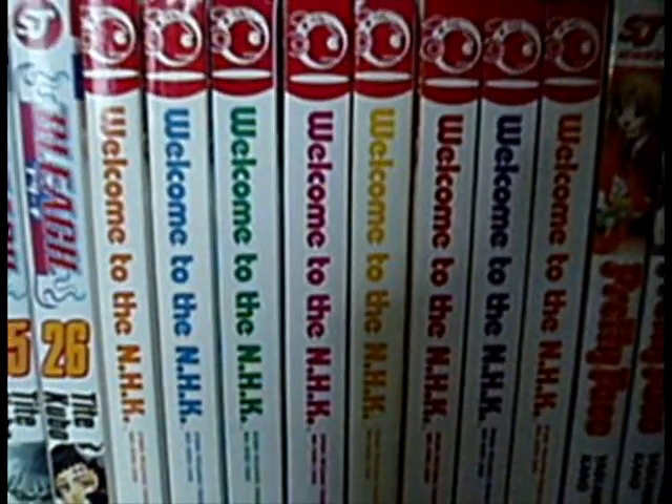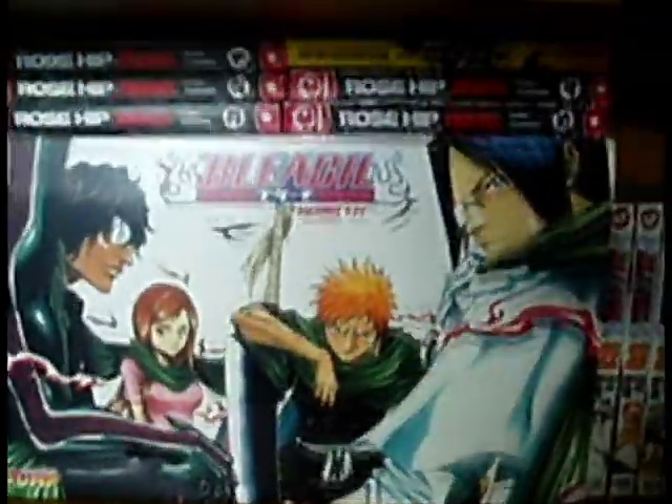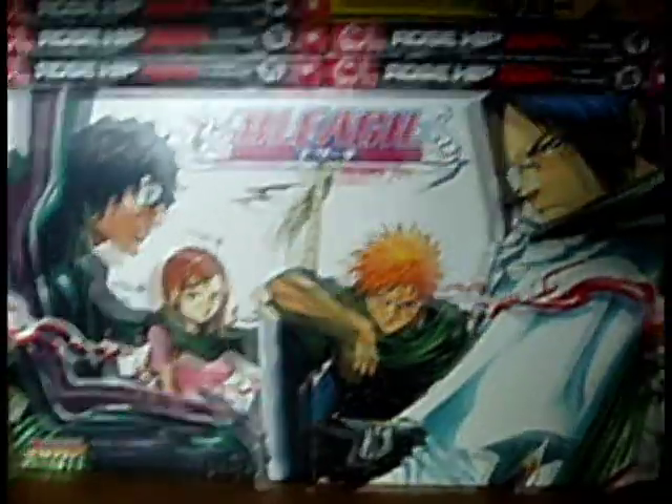Over here, Welcome to the NHK volume 1 to 8 — fantastic manga, my fifth favourite I think. And here we have Pretty Face, which I enjoyed immensely. It's a very enjoyable manga — I recommend it. Now let me get to the Bleach box set.